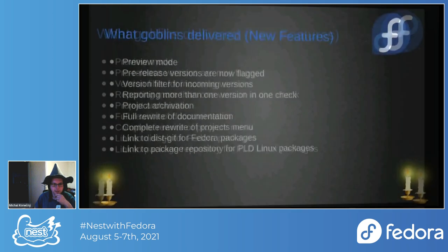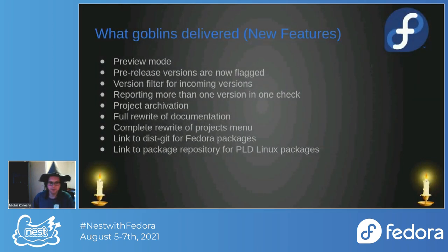I have a few really useful contributors delivering things while I just wave my magical staff. One of the things they delivered is preview mode, which was something many people really wanted. It allows users of Anitya to actually try changes before saving them or adding new projects — you have a test check button on the project page.